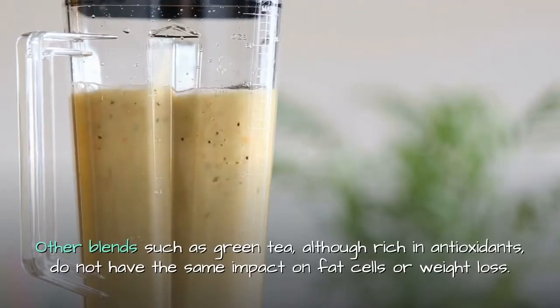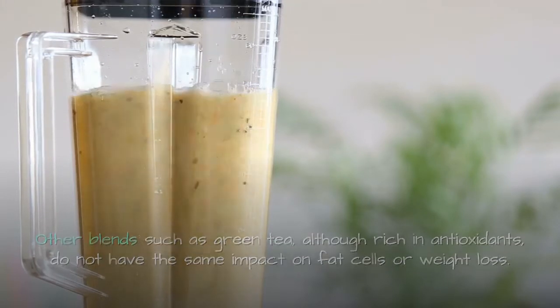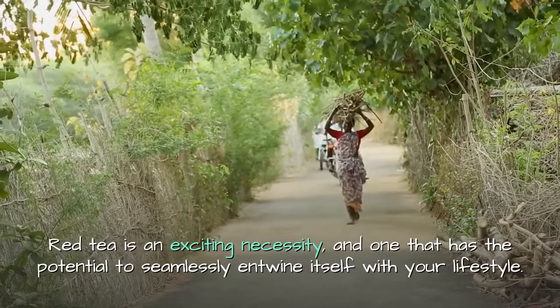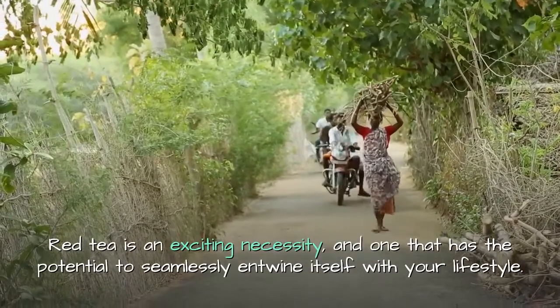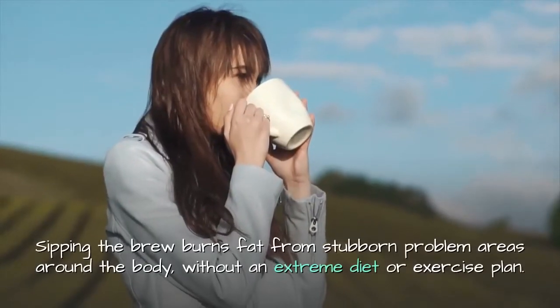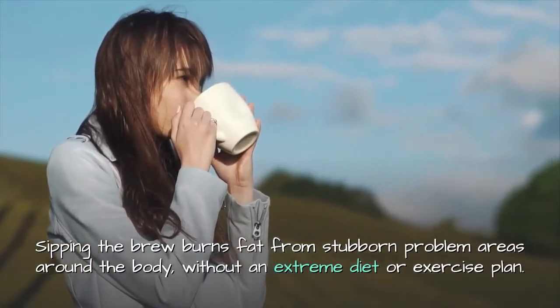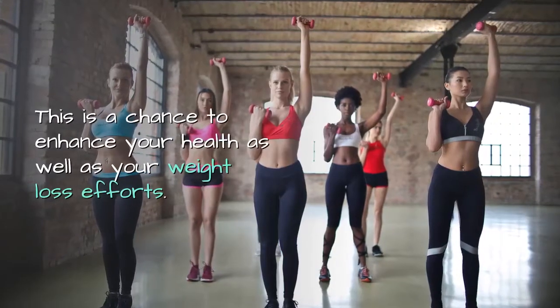Other blends, such as green tea, although rich in antioxidants, do not have the same impact on fat cells or weight loss. Red tea is an exciting necessity with the potential to seamlessly entwine itself with your lifestyle. Sipping the brew burns fat from stubborn problem areas around the body without an extreme diet or exercise plan.